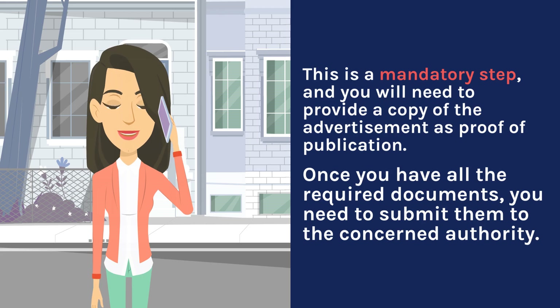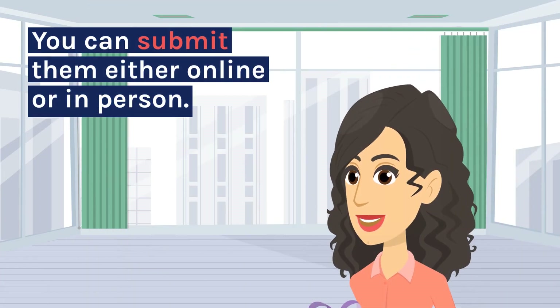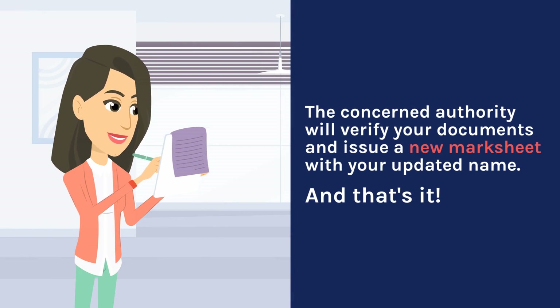Once you have all the required documents, you need to submit them to the concerned authority. You can submit them either online or in person. The concerned authority will verify your documents and issue a new marksheet with your updated name.